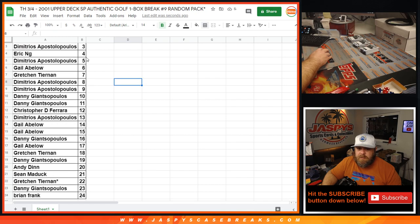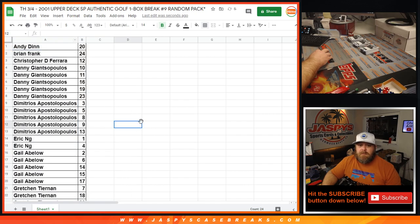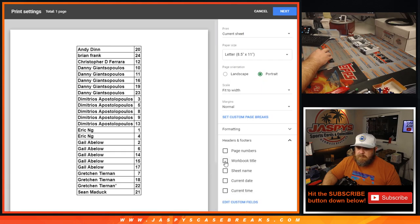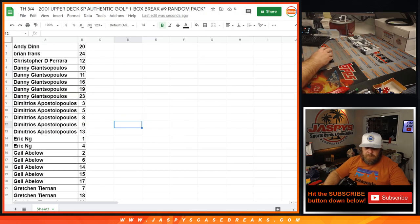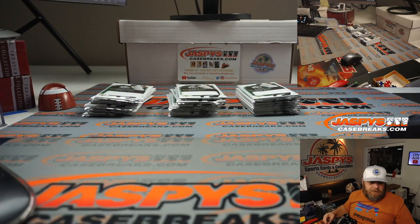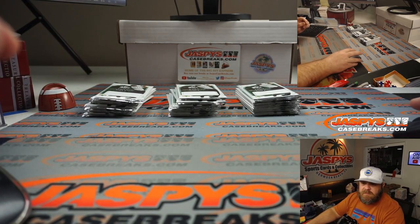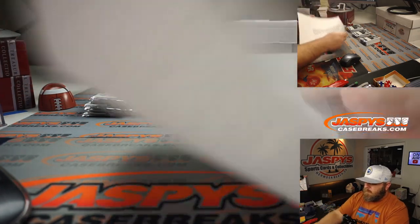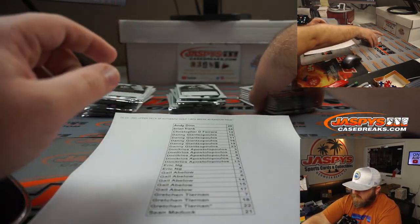That's the order, but we're going to do it alphabetically. Print this out. So Andy has pack 20. We're going to go alphabetically. My apologies to Sean Maddox. So there's our final list. Andy with pack 20.